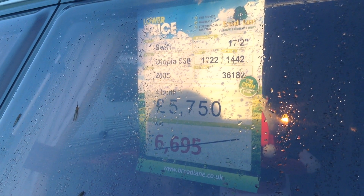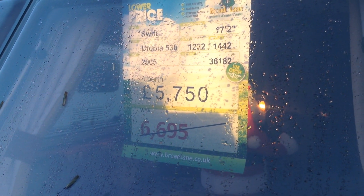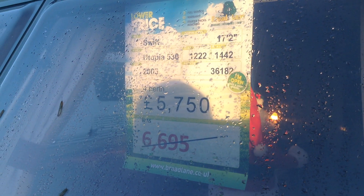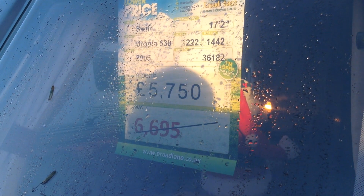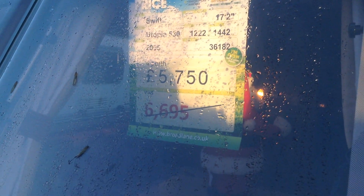Hi, it's Garret from Broadlane Leisure. Today I'm going to show you around one of our 12 vans of Christmas. They've all been significantly discounted. This model is a 2005 Swift Utopia 530, based on the Challenger model with the same layout. It was $6,695 and is on offer for the month of December at $5,750.